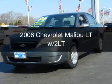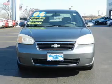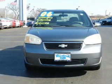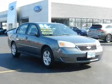This is a used 2006 Chevrolet Malibu. It's powered by front wheel drive, a 3.5 liter six cylinder engine, and a four speed automatic transmission.